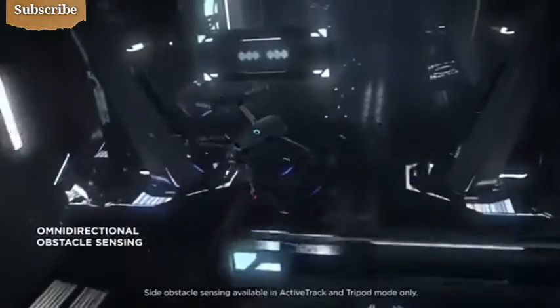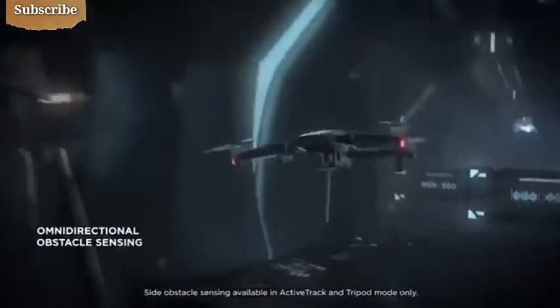For the first time in a DJI drone, Mavic 2 boasts obstacle sensors on all sides of the aircraft. Its digital nervous system continually transmits data to a new, more powerful central processor.